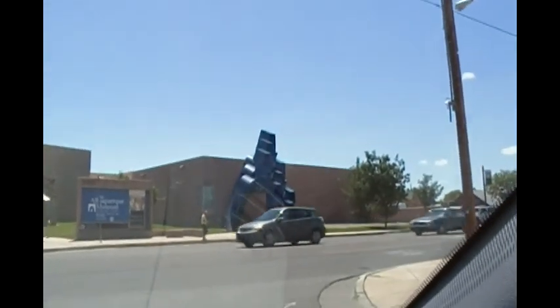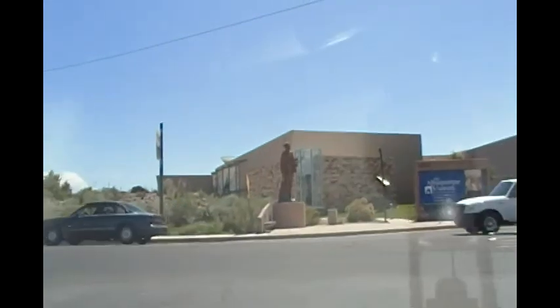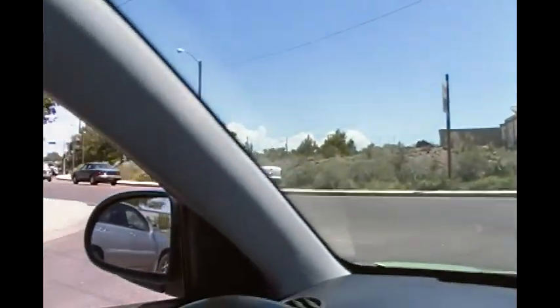This is the Albuquerque Museum of Art History. We won't be going in today. And then down there is some sort of a statue.